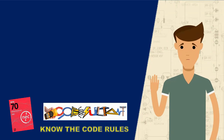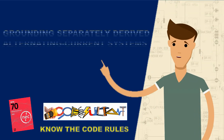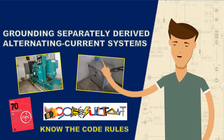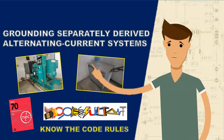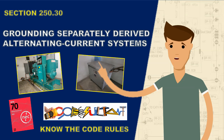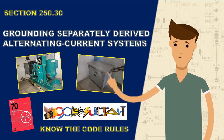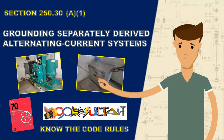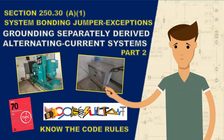Greetings everyone, welcome back to the Codesultant channel. In the previous segment of this video series, we delved into the grounding prerequisites for separately derived systems as outlined in sections 250.30 to 250.30 A1. Now, in this installment, our focus shifts to exploring the exemptions detailed in section 250.30 A1.